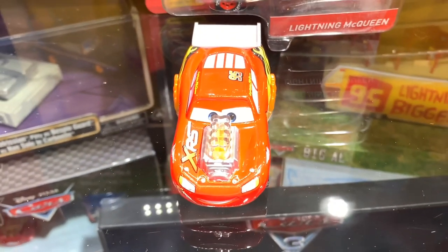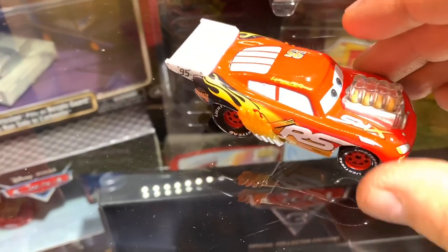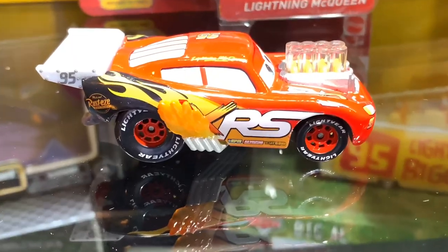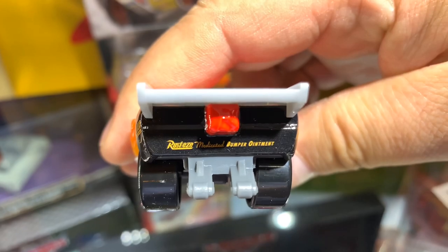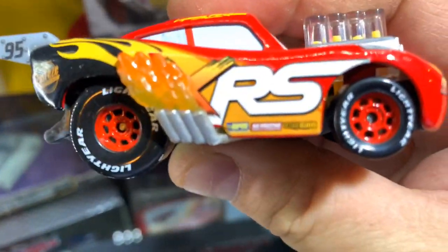Ahorita les voy a dar un detalle más de esto. También podemos ver del otro lado, es totalmente igual. La verdad, súper padre. Lo inspiraron muy bien en lo que está proyectado, que es un dragster. Aquí se ve más el detalle de las flamas. Recordemos que los dragster, cuando dan un arrancón, tienden a levantarse, motivo por el cual traen este patín que se ve en la parte de atrás para que se pueda estabilizar en las dos llantas traseras mientras da el arrancón.